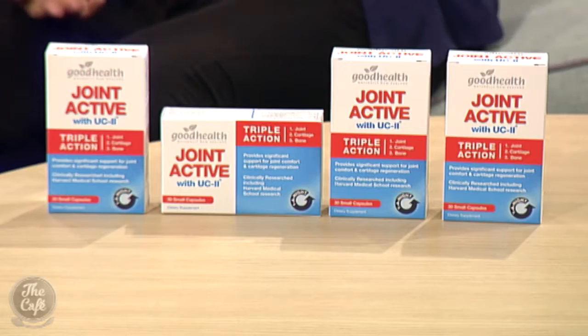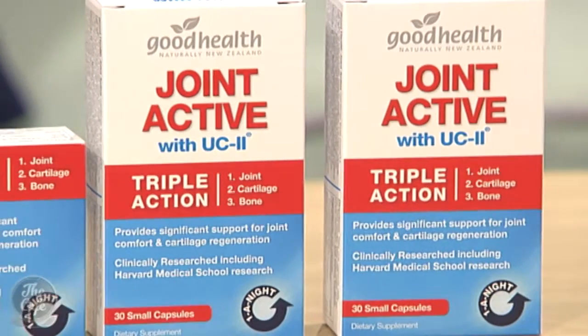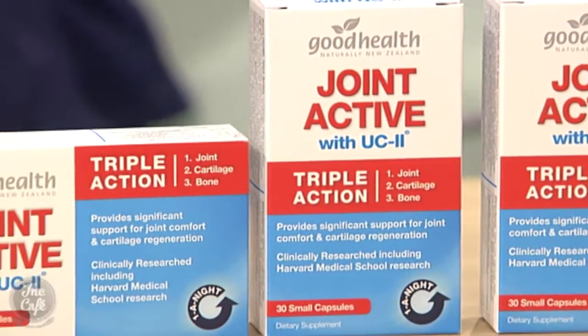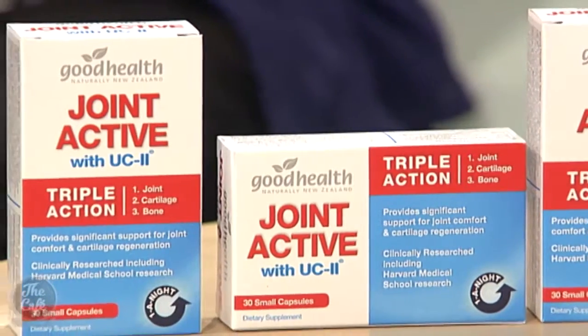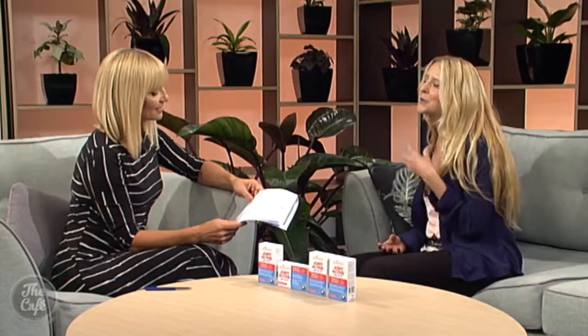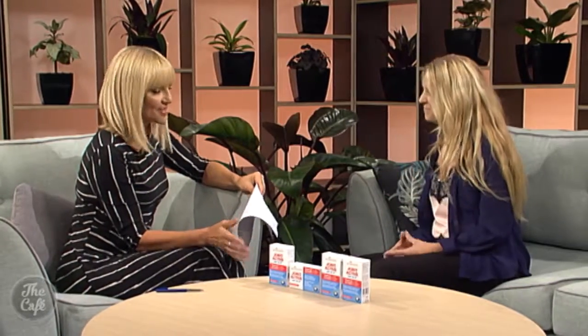What makes this product unique is the simple but powerful ingredients it contains. The clinically researched main ingredient is UC2 undenatured collagen, which contains epitopes. These epitopes actually help support a healthy immune response in the body, therefore supporting healthy bones and healthy joints.